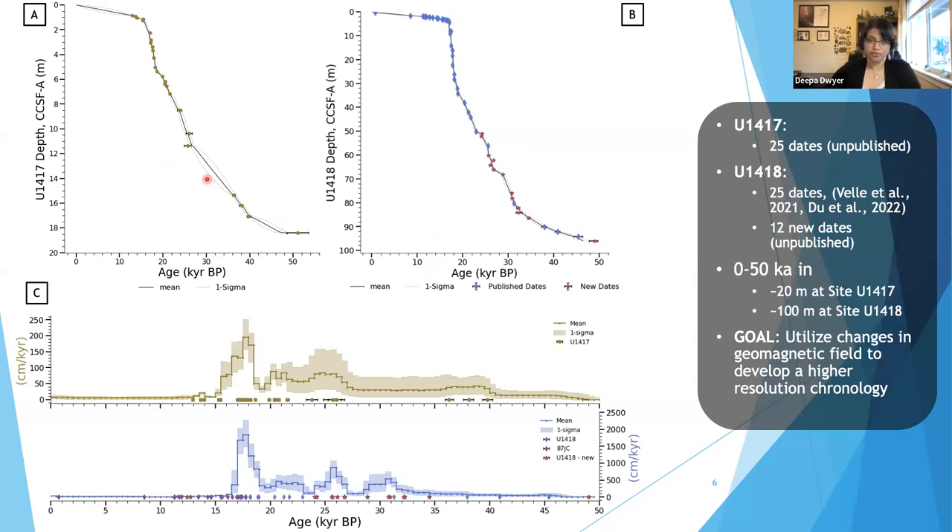Where we have low availability of dates, we obviously have higher uncertainty. At u1417, which is just over 4000 meters water depth, we observe high sedimentation rates up to 200 centimeters per thousand years. At u1418, the highest sedimentation rate is roughly 2500 centimeters per thousand years. So there's roughly an order of magnitude difference between these two sites in sedimentation rate, and there are lots of changes occurring in how fast these sediments are accumulating.